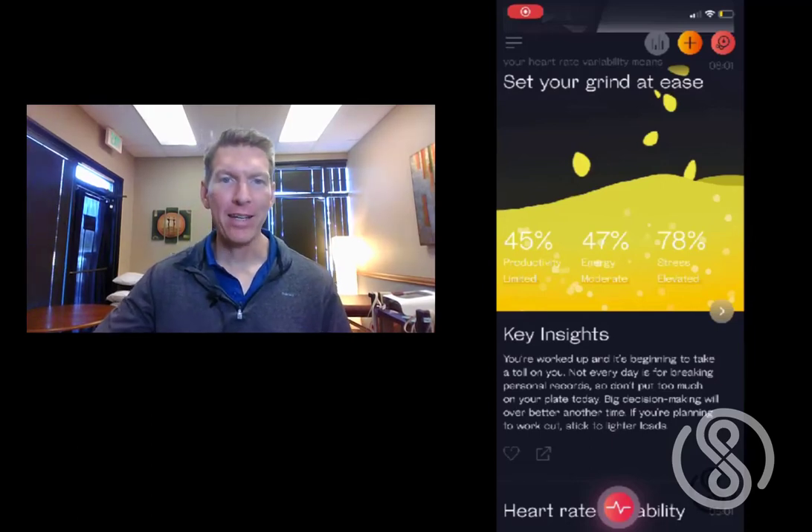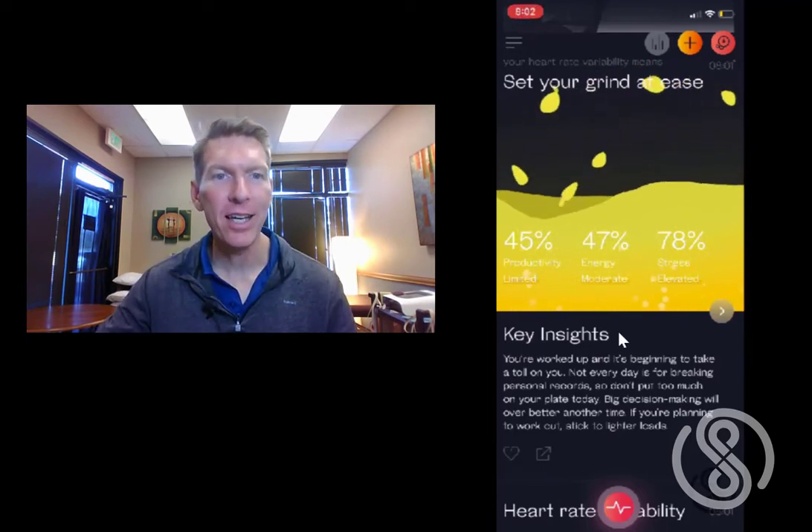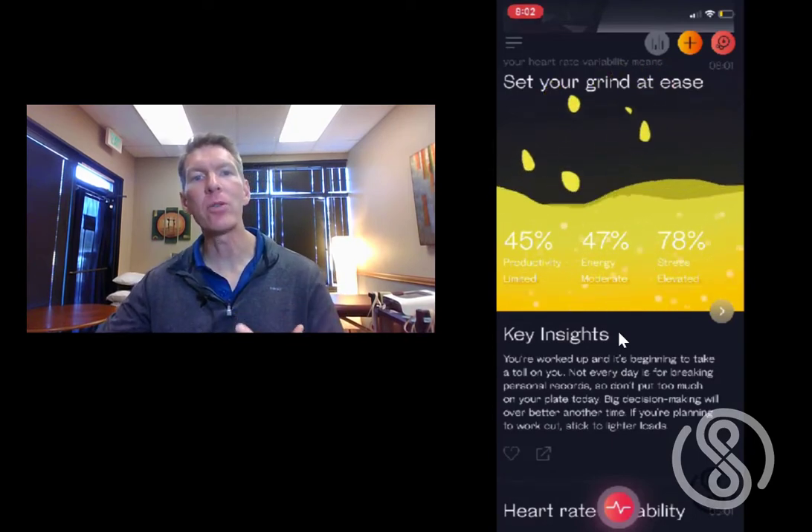Hey everyone, welcome back. This is your guided breathing and awareness practice. Today I want to take you back to the Weltery app — they've made some updates, and this is another weekly look at how I use HRV to create room for recovery in my daily life.